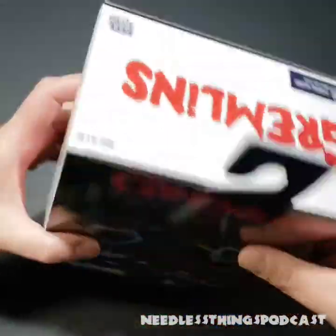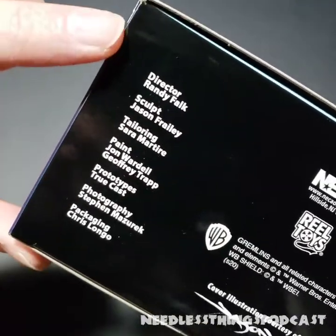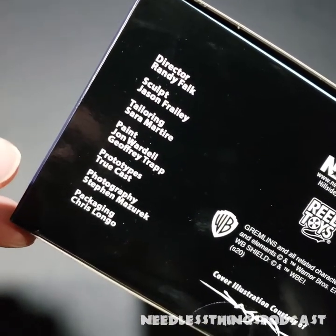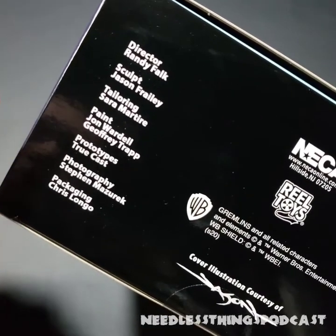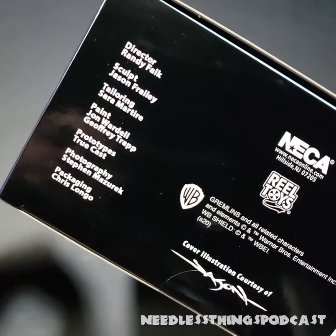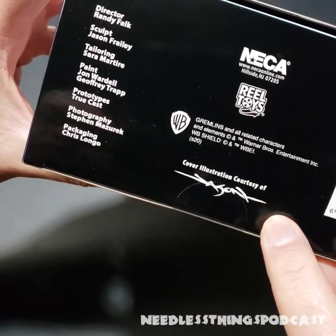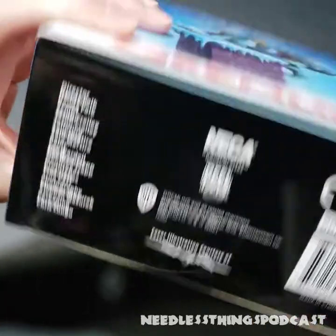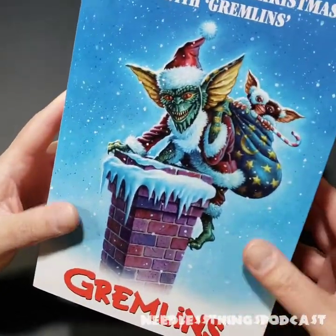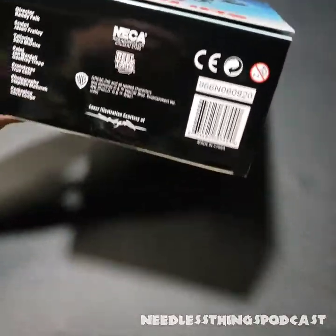NECA is brilliant at this kind of stuff, and they're also brilliant at crediting their artists. It's absolutely fantastic that they do this so you know who contributed to this wonderful piece of art. The cover illustration — I'm going to guess that's Jason Edmiston, a fantastic artist you should be following on Instagram. But let's get to it — let's bring out our trusty box cutter.